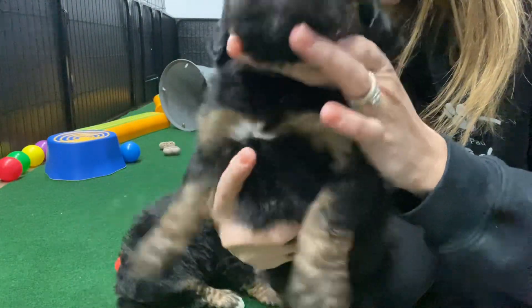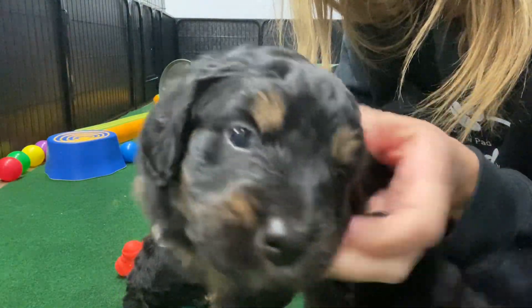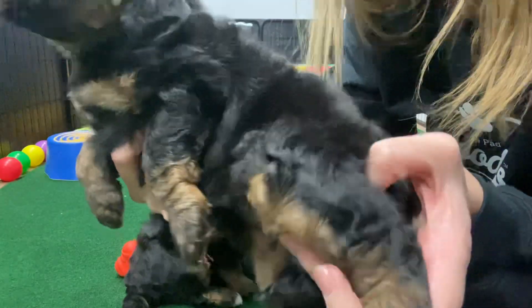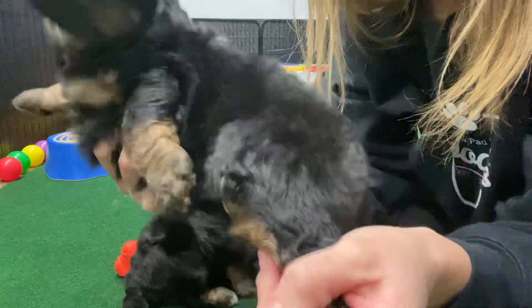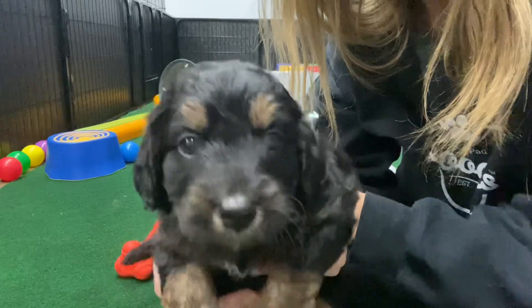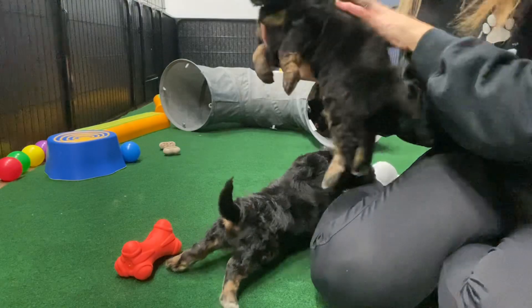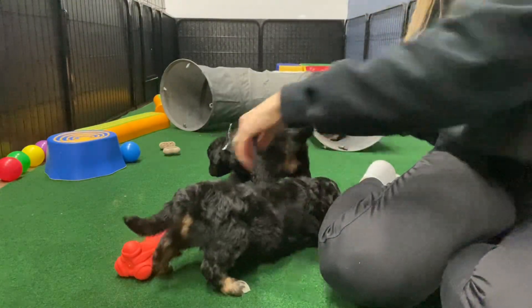She is considered a tricolor because she has that white spot. She has a lot of brown, so that brown will keep coming in, and then where that black is will fade out. She's expected to have a nice thick shiny coat full-grown.